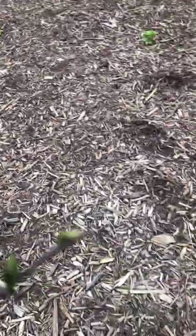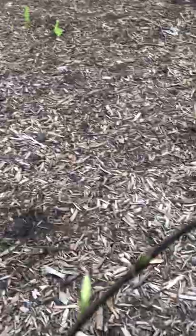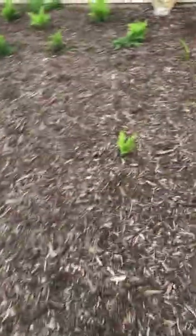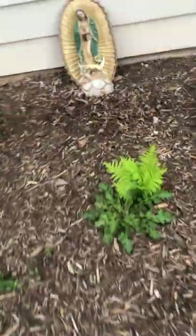Over here, these are pawpaw. Can you believe that? They look almost dead but there are buds on them. These are our New York ferns, which are a native fern. It's very shady in this area. And there's our Lady of Guadalupe — she got moved.